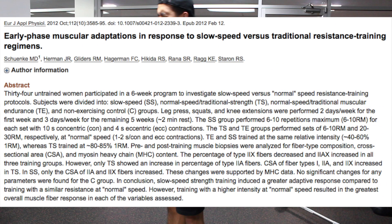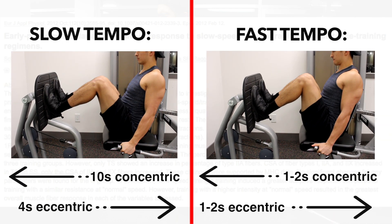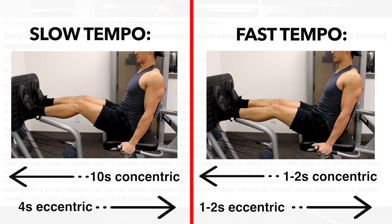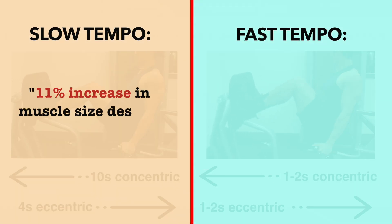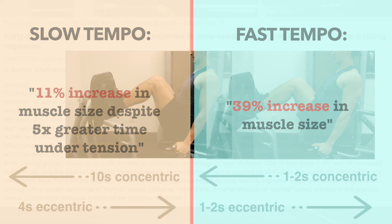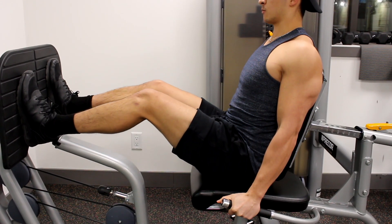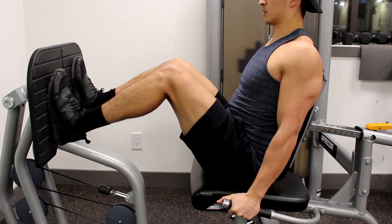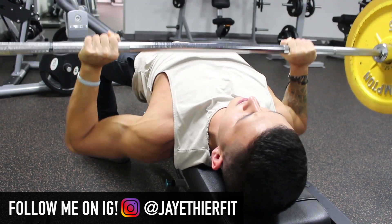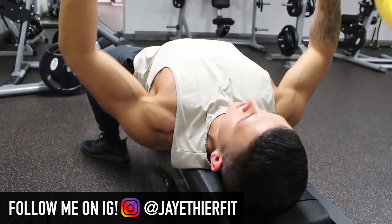A 2012 study from the Journal of Applied Physiology compared a very slow lifting tempo with a faster lifting tempo on various lower body exercises. Despite having an almost 5-fold greater time under tension for the slow group, they only experienced an 11% increase in muscle size compared to a 39% increase in the faster tempo group. Although this is an extreme example given the unrealistically slow tempo used, it illustrates that time under tension isn't the most important factor. Additionally, using a faster tempo enables greater overall recruitment of muscle fibers, equating to greater activation of the target muscle.